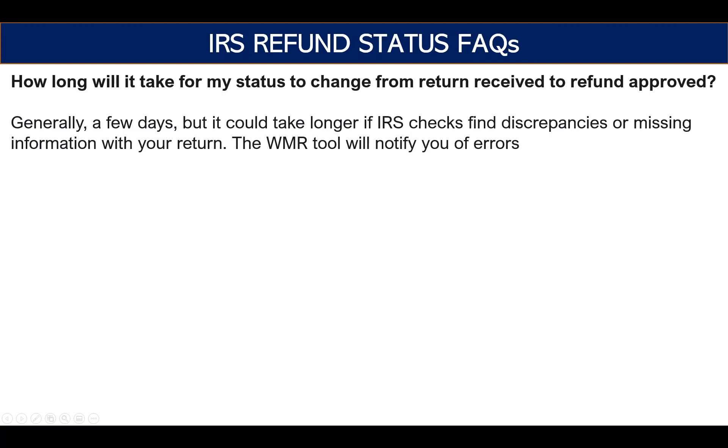I wanted to address a couple of frequently asked questions around refund processing. The first: how long will it take for my status to change from return received to refund approved? Like I said, it will only be a few days for most people. But if the IRS finds discrepancies or missing information — which is the biggest issue with returns — it could take several days or more with no time limit, requiring manual processing, and sometimes it takes weeks.